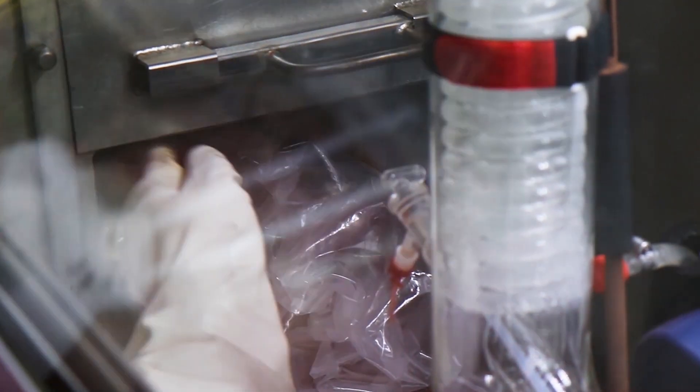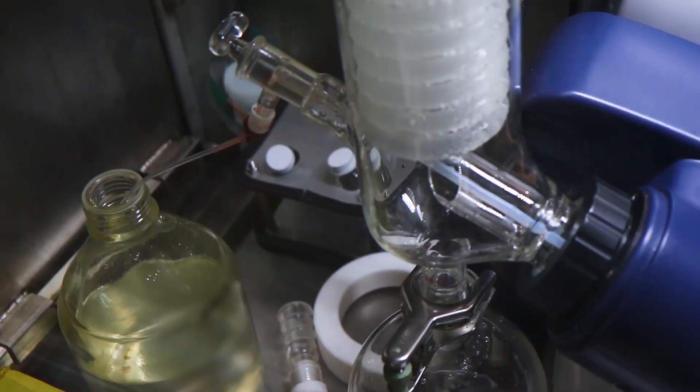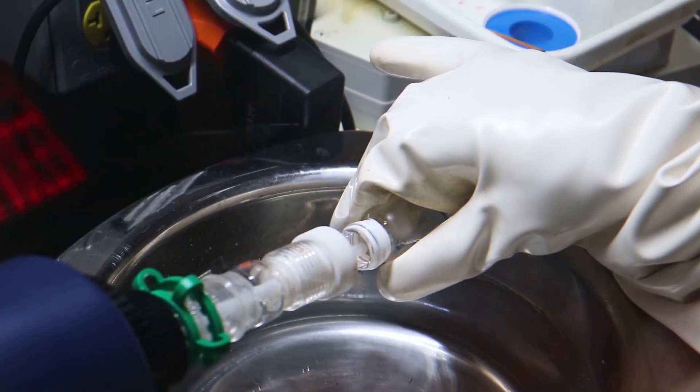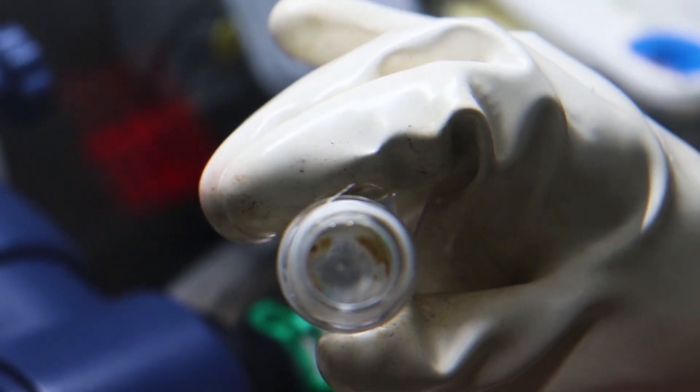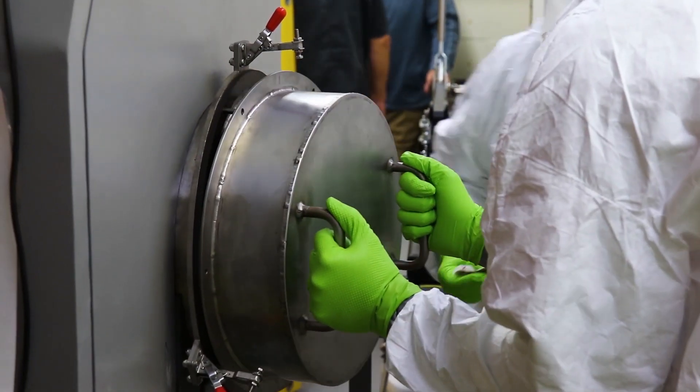So we'll go ahead and dry that product. It's very difficult to ship liquid radioactive samples, so what we will do is take the Thorium product solution, evaporate it through a rotary evaporator in glove box 3, and then that material will be weighed, bagged out, and prepped for shipping.